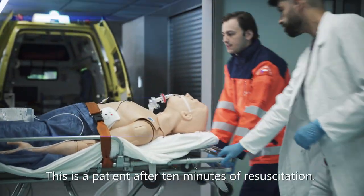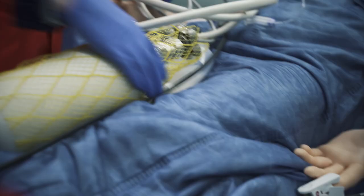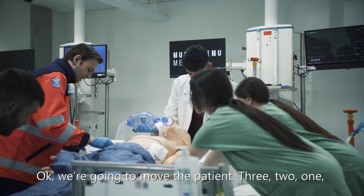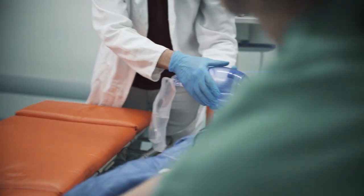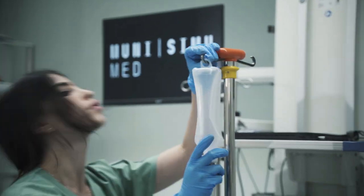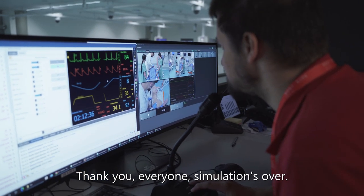What's the status, guys? This is the patient after ten minutes of resuscitation. We're going to move the patient. Three, two, one, go. Thank you, everyone. Simulation's over. Good job.